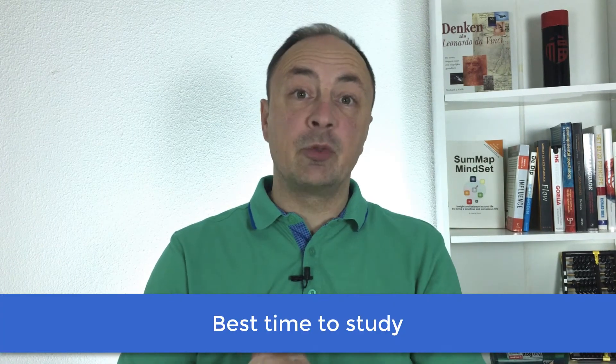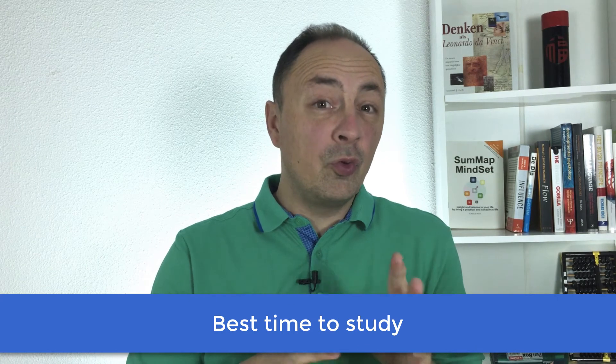When is the best time to study? If you have really just a few minutes a day, probably the moment you have those minutes. But for most people, we have more time than we think. So if you're a night owl, you might think you'll do all your studying at night. And if you're really able to get up easily in the morning, no problem — you study in the morning.